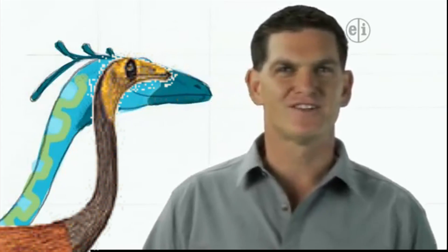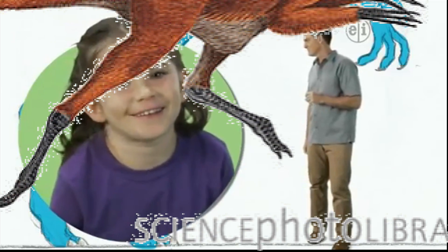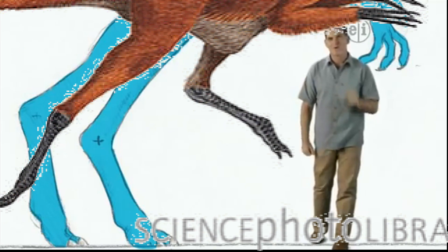Hi there. I'm Dr. Scott, the paleontologist, and this is Ornithomimus. The most important thing to know about Ornithomimus is that it was really fast.